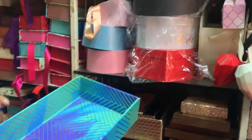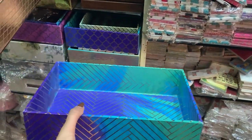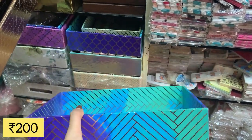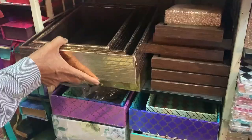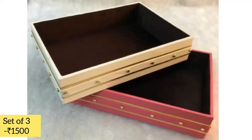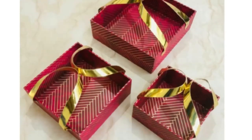You will get trays here with a wooden finish. Of course you cannot wash them with water, but you can clean them with a wet cloth. The range starts at ₹200. And if you want a three-piece set with golden finish that looks good on a table, you will get that range at ₹1500. There are also many more designs here.